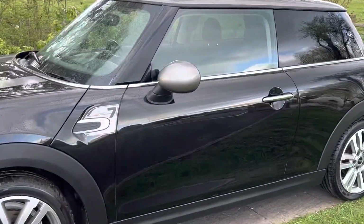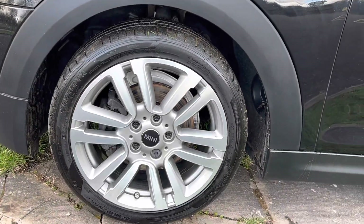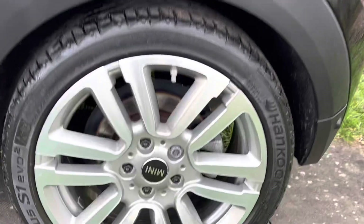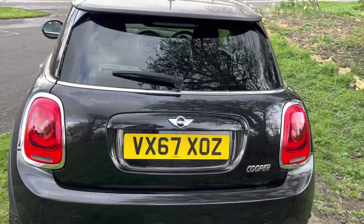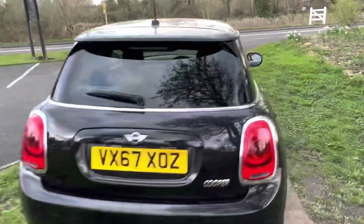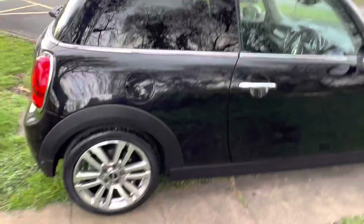It is raining unfortunately, but this is the UK. The wheels look particularly nice — these ones are in really lovely condition as well. It's got reverse park sensors, which is quite a nice option to have. It's got the privacy glass in the back and the silver roof, which is part of the Mini 7 package.